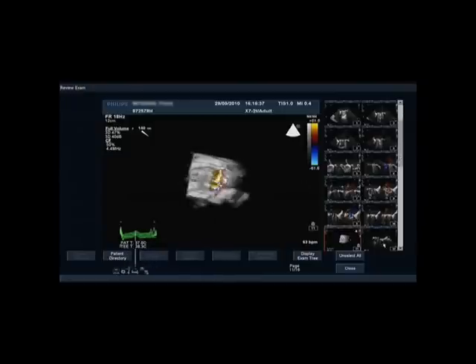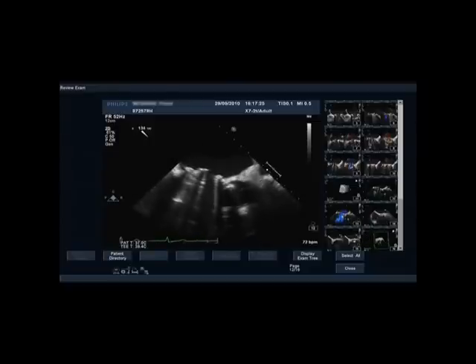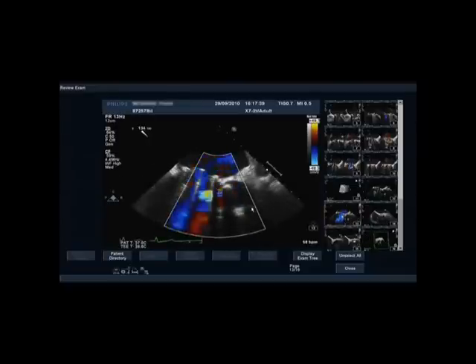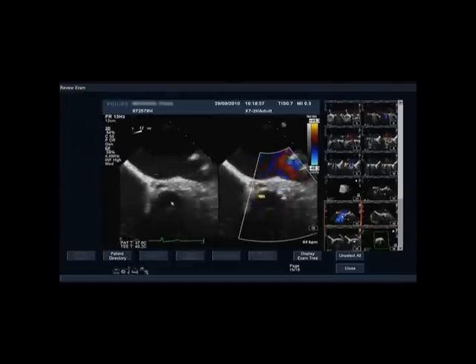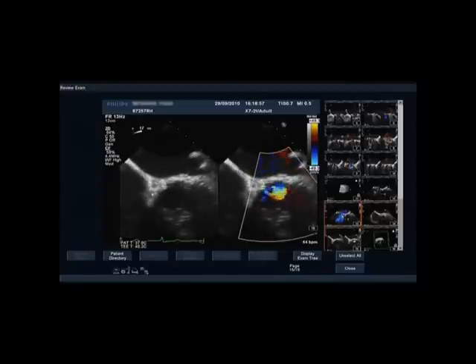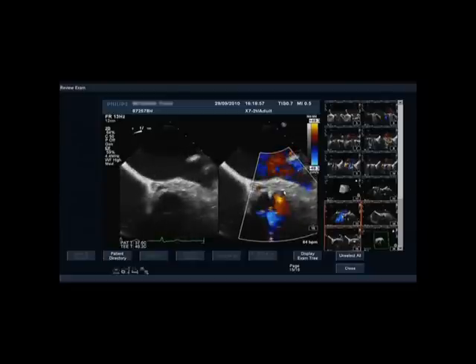I've then moved on to look at the aortic valve, which is a little bit more difficult to assess on TOE. In this LVOT view, there's a lot of shielding from the metal mitral valve and so the colour jet isn't very easy to define. I can see aortic regurgitation here but there's a lot of artefact. In the short axis view, the aortic valve's in the middle. This is the intra-atrial septum, the left atrial appendage is over here. You can see significant paraprosthetic aortic regurgitation originating from the region of the left coronary sinus.